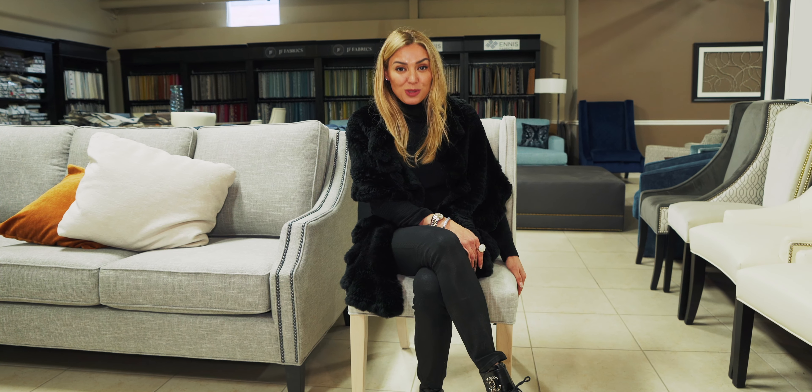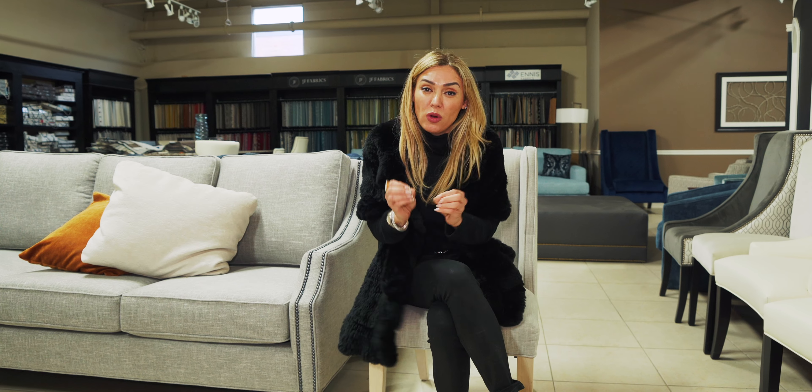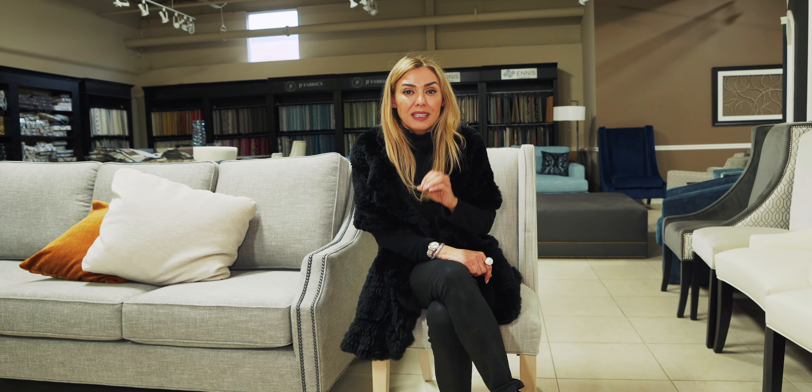Linen does not hold up well. It looks nice and airy but only lasts as long as you can keep it spotless. Once you get marks or stains on it, good luck getting them out. From experience, even light scuff marks on linen sofas don't come out — I've had professional cleaners shampoo deeply and when it dries the stain is still there, sometimes even more visible. It's a very delicate fabric and cleaning it is not easy unless you dry clean it.